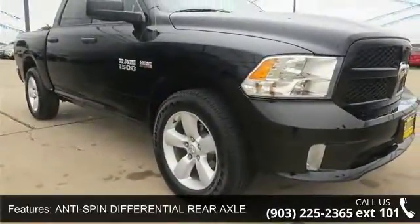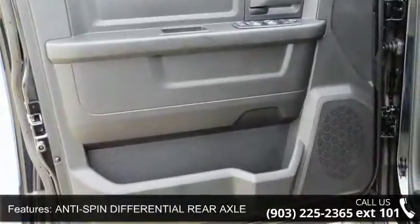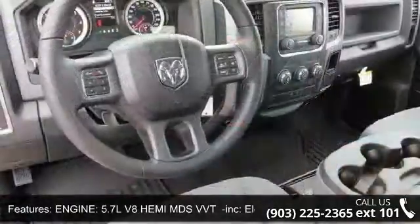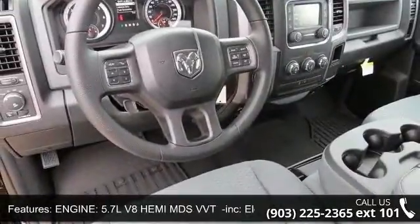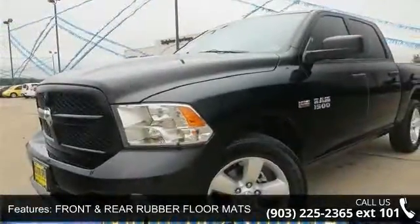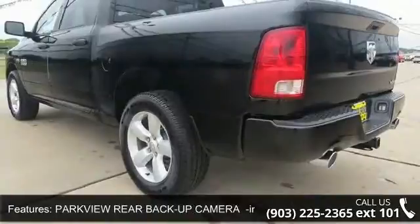Engine: 5.7L V8 Hemi MDS VVT, including Electronically Controlled Throttle, Hemi Badge, Duo Rear Exhaust with Bright Tips, Next Generation Engine Controller, Heavy Duty Engine Cooling, Heavy Duty Transmission Oil Cooler.